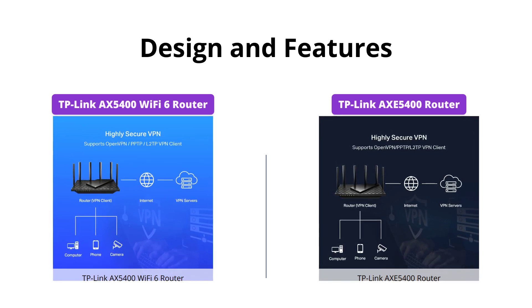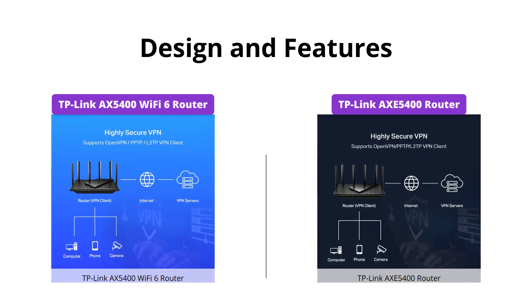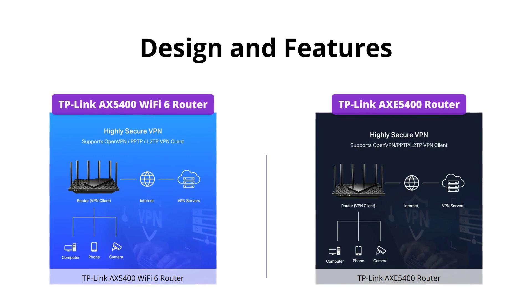And if you're looking for VPN server and client options or a OneMesh network, then the AXE5400 has got you covered.